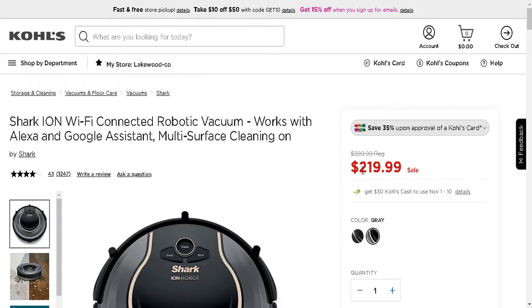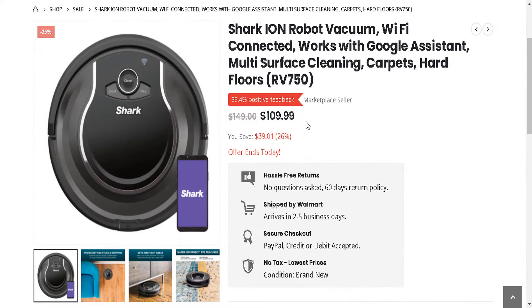Here's at Kohl's — it is retailing for $219.99. And surprise surprise, I also found this deal at $109.99, which actually beats Walmart, which is very rare to see — cheaper than Walmart by almost $35. However, the deal may end at any time.